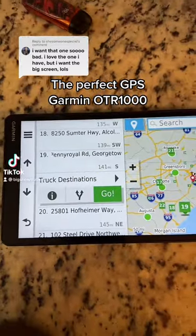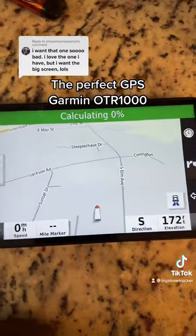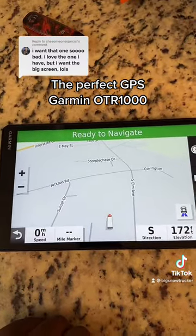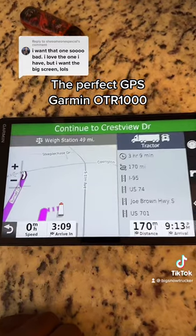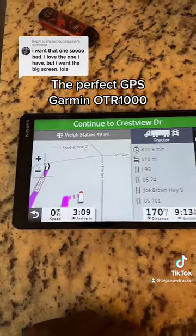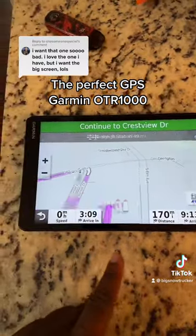The perfect GPS — Garmin OTR-1000. You see these four blocks on the bottom? A lot of GPSs don't have these. And you will never know that you need these four blocks until you get one of these big screens.